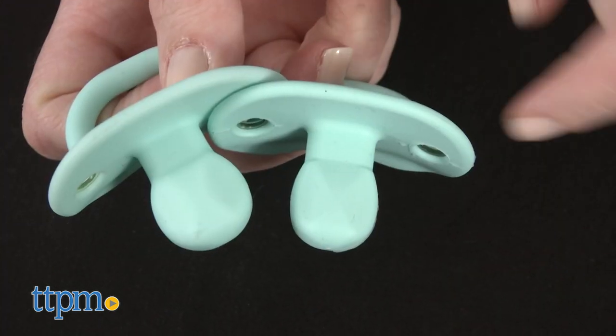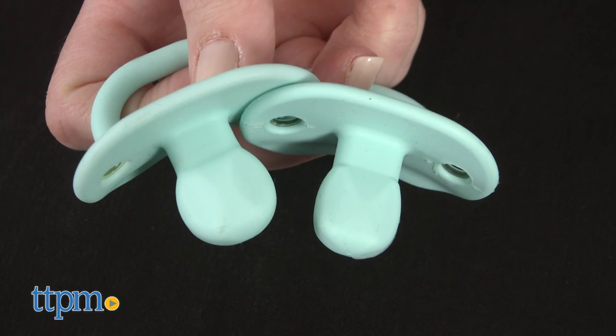We're showing you the sizes for ages 3 months and up, and 6 months and up. See how the 6 month pacifier is a bit bigger?